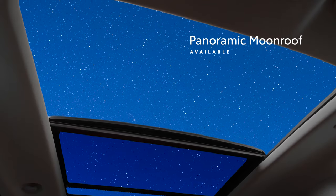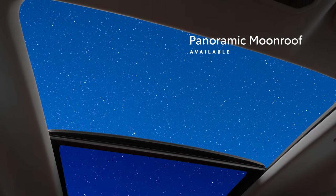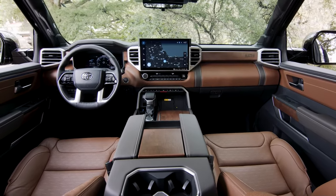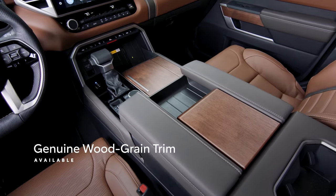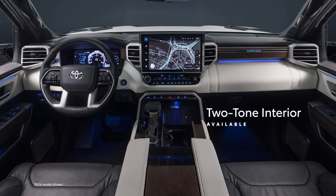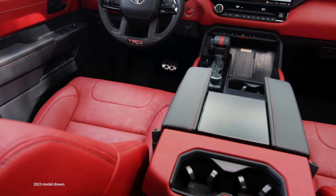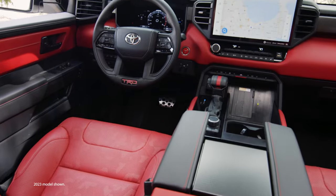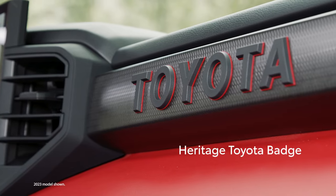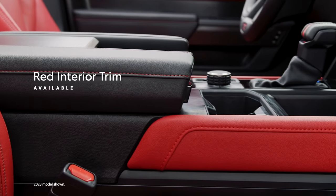On top of that, an available panoramic moonroof opens the cabin to the outside, giving it an airy feel. Tundra also pairs this refinement with details that allow the interior to stand out. Available genuine wood grain trim and two-tone interior on the 1794 Edition and Capstone add a nice dose of upscale flair. On the other hand, Tundra TRD Pro doubles down on heritage with touches like a TRD leather-wrapped shifter, a heritage Toyota badge on the dash, and red trim to highlight its focus on performance.